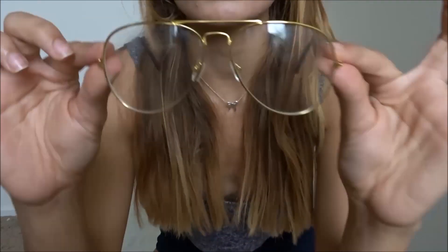Hey guys, it's Jasmine, welcome back to my channel or welcome to my channel. I'm going to do another Wish app haul today. First product: these cool glasses are like the Instagram glasses with clear lens, they were two dollars.